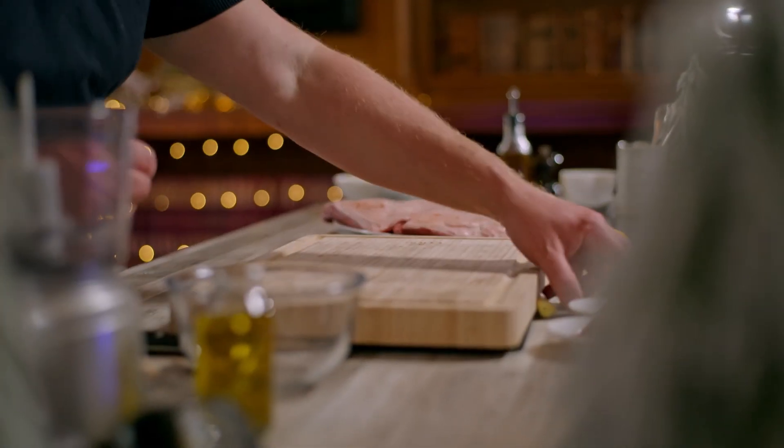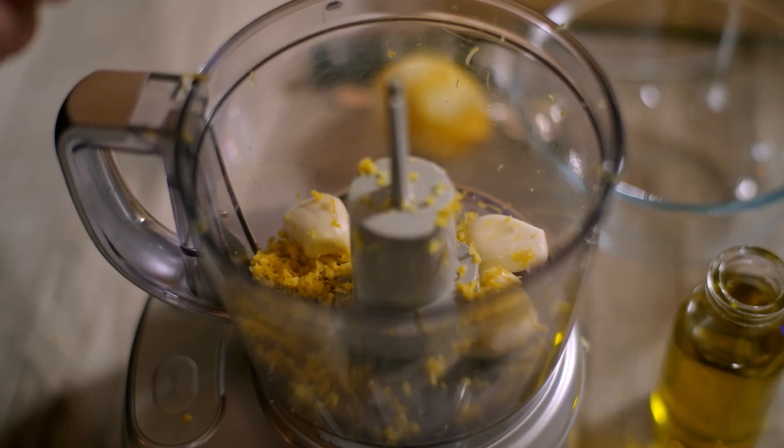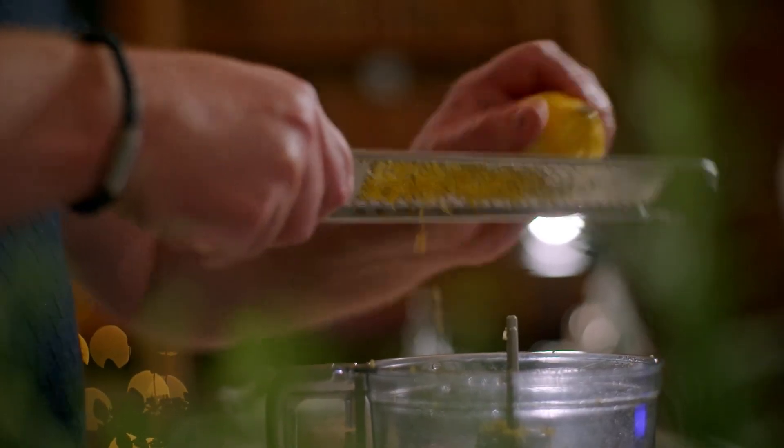I'm going to get the marinade going — garlic first of all, just peel a couple of cloves, I have three here. We're going to put them into a little mini chopper or a food processor. The zest of lemon — I love lemon with lamb. This marinade is great with lamb chops, even chicken breasts or pork — it works so well.